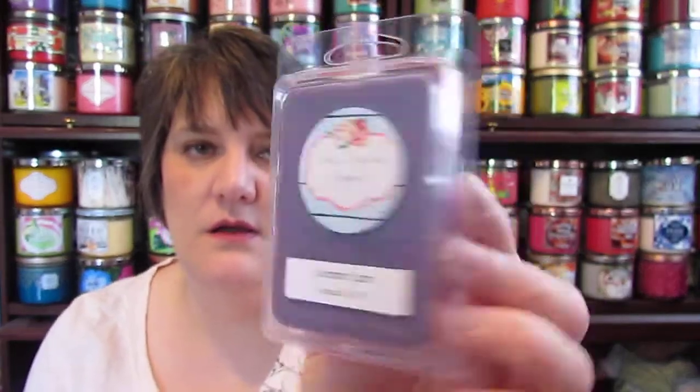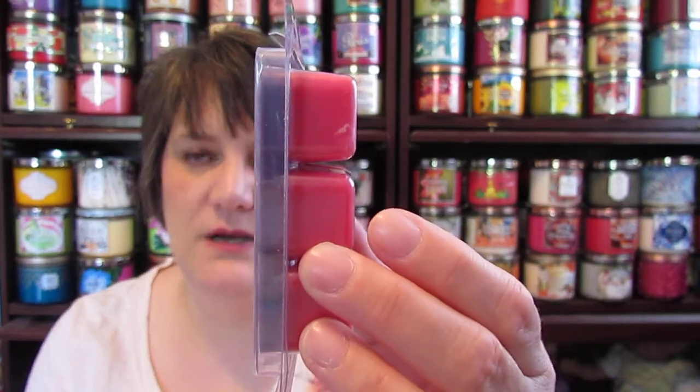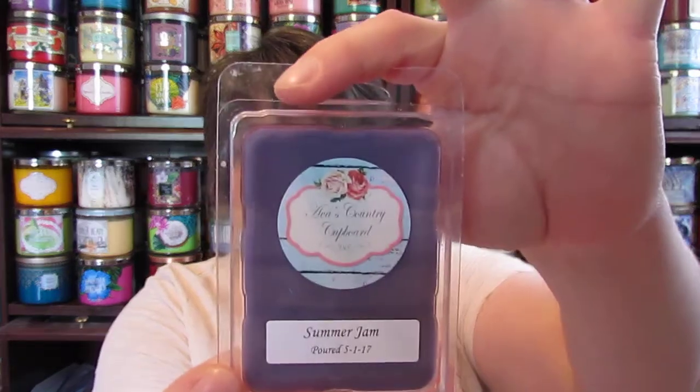So the next thing I got was Summer Jam in a Clam, and it's a two-color — it's purple and pink and it smells amazing. Oh, I just love it. I don't know what the scent notes are on it but whatever this top part is, is amazing. I can't wait to melt that.